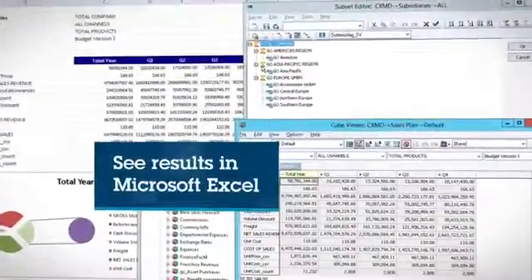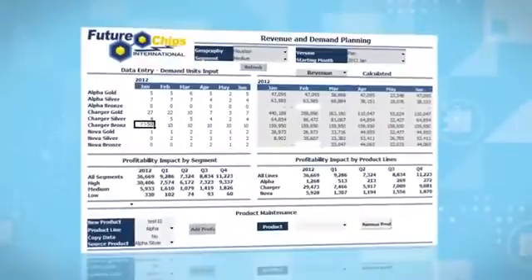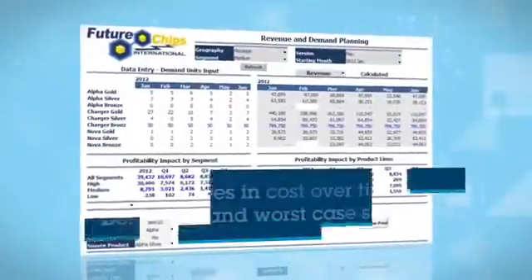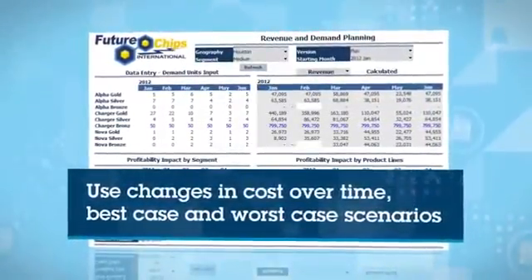Then see the results directly within Microsoft Excel. The in-memory analytics engine allows you to create and test various business situations, such as the impact of changes in cost over time or best-case and worst-case scenarios.